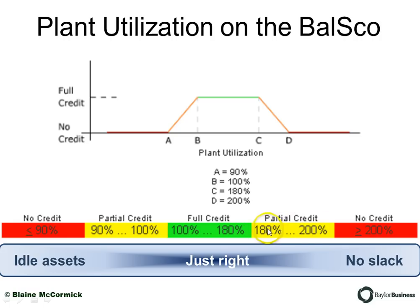But again, mysteriously, if you get above 180% to 200%, you don't get credit. What this is teaching you is a very good reflection of reality in manufacturing. You can go from idle assets on one end to having no slack on the other end — no slack to take advantage of unexpected sales opportunities, promotional opportunities, or plain and simple plant maintenance. A surprising number of plants run in this middle scenario we call Just Right.